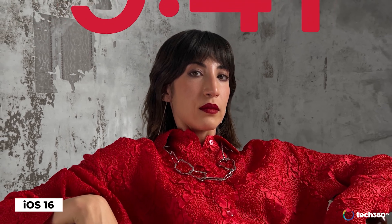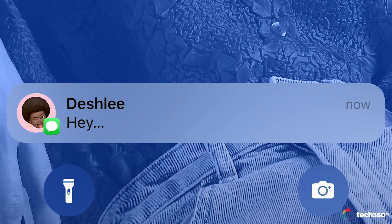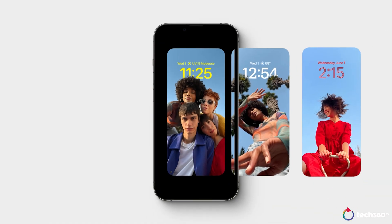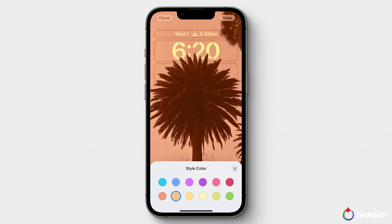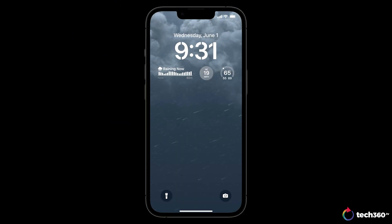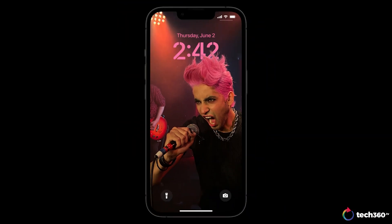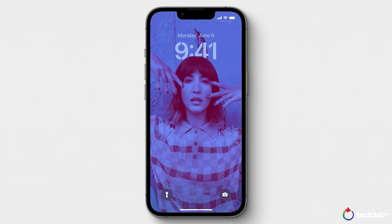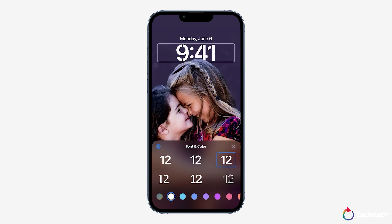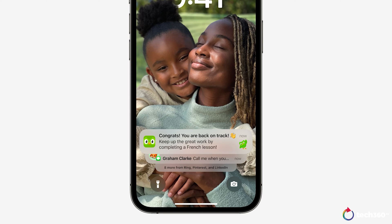Now we come to iOS 16, which is packed full of new features. Something that should excite a lot of people is the ability to have customizable lock screens that look absolutely incredible. You'll be able to customize three areas: the date, the time, and an additional field where you can add widgets such as your activity rings, temperature, battery levels, and more. Using photos taken with an iPhone will result in a depth effect for subjects, and you can even adjust the position or resize the subject. There are also font choices and colour options. Apple has also made new notifications roll up from the bottom instead of the top.